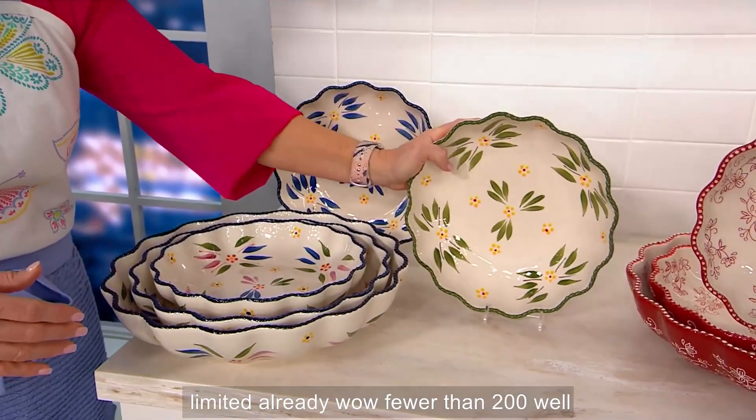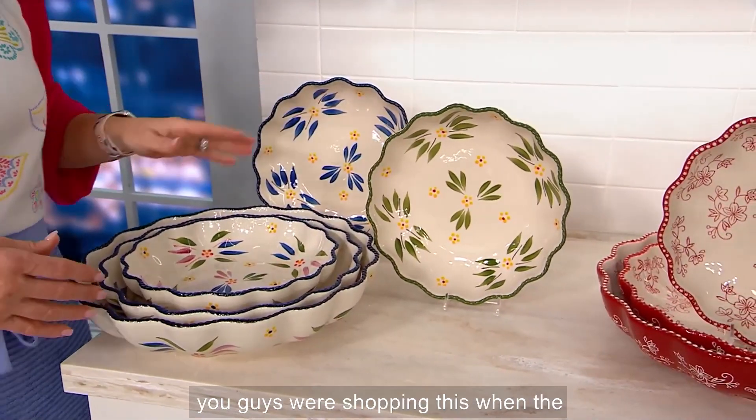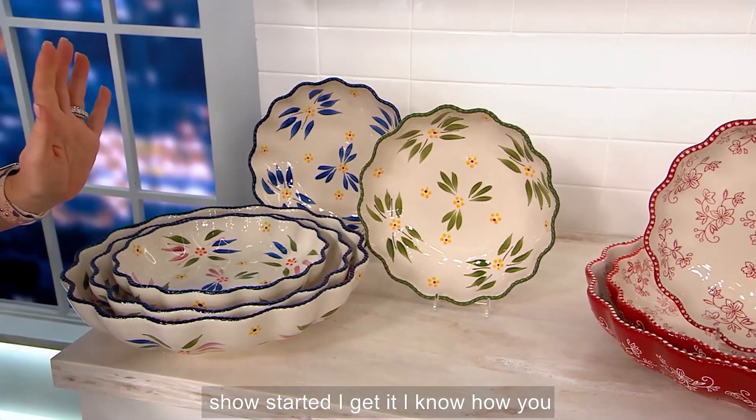These two are limited already — fewer than 200. You guys were shopping this when the show started. I get it, I know, because I do the same thing.